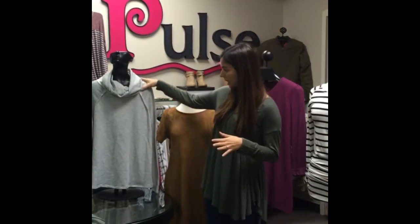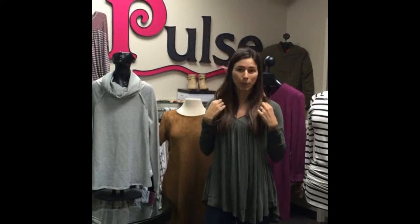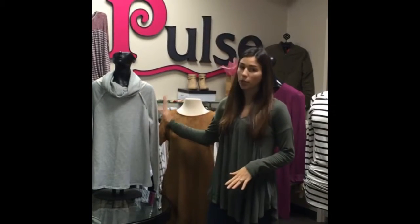And then our fifth tip is function — picking pieces that feel comfortable, that you can run your daily errands in. For example, we have this cowl neck. It's so cute. It's soft. You don't have to constantly worry about pulling it up or pulling it down. It's just a perfect functional top.